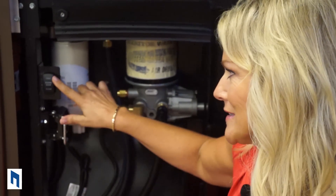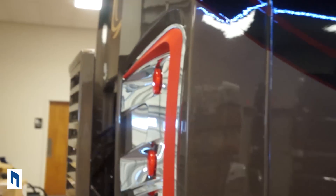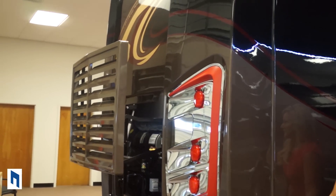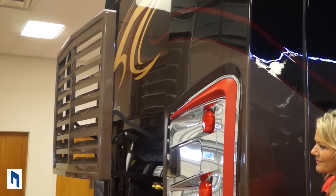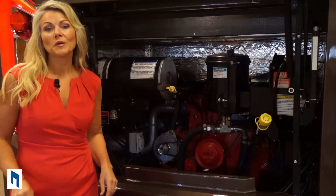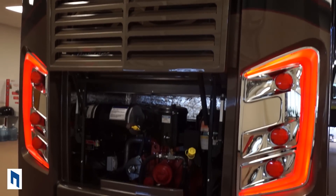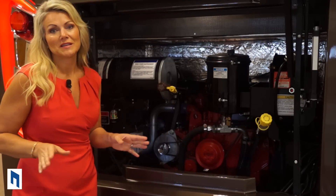And voila! Before we go into the engine compartment, I want to make sure you notice the beautiful end cap on the Integra — they've got the Integra name, backlit and bold up top, and the big C lighting. This coach looks amazing.